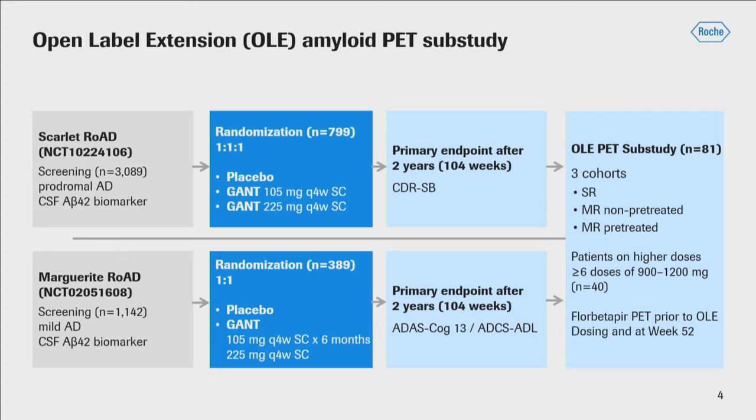The first cohort is the Scarlet Road cohort pooled together. The second is the Marguerite Road non-pretreated subjects — those in the placebo arm of the Marguerite Road study. And the third is the Marguerite Road pretreated group. Since one of the main objectives was to assess high-dose plaque removal, high-dose was defined as subjects who had received six or more doses of 900 to 1,200 milligrams of gantanerumab during the open-label titration period. Of the 81 subjects enrolled at baseline, 40 patients met this high-dose criteria.